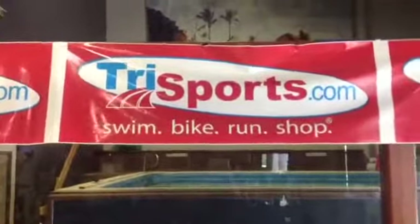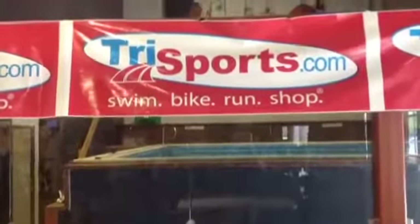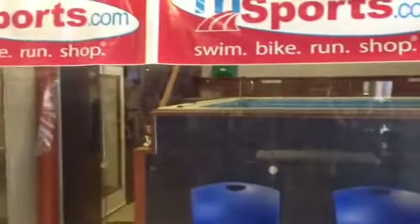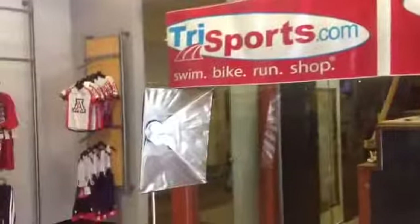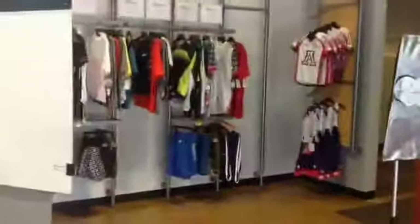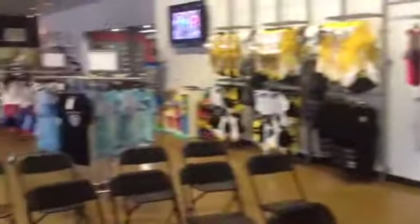Hey, Facebook world. It's Thursday, just around noon here in Tucson, Arizona. We're going to start off, hopefully, a regular series of videos where we can talk about products, answer questions, do all that kind of stuff — just a sort of user-customizable experience. But today we're just going to start off with a basic tour of Trisports.com.